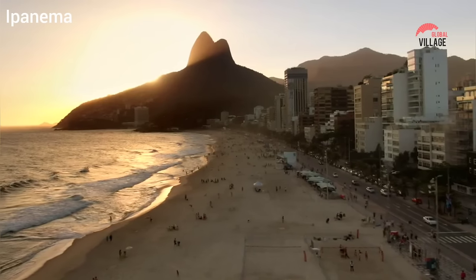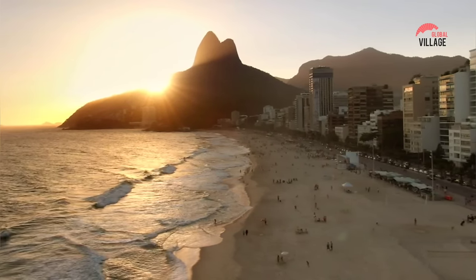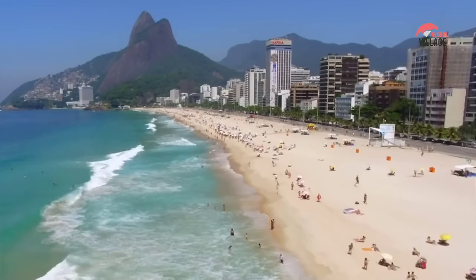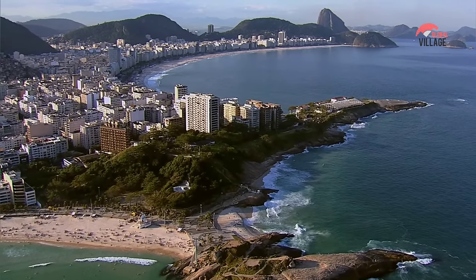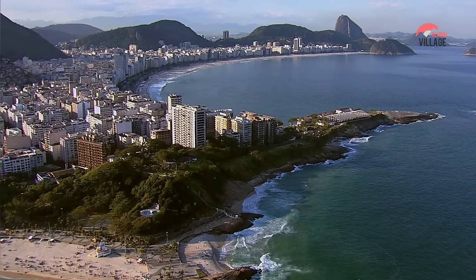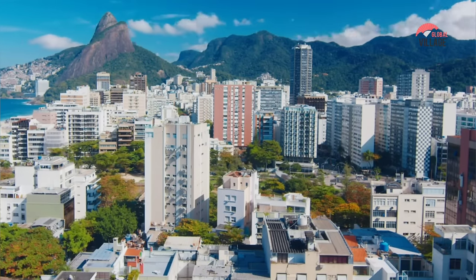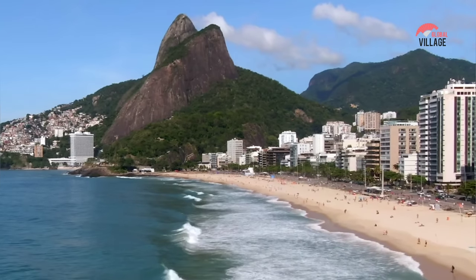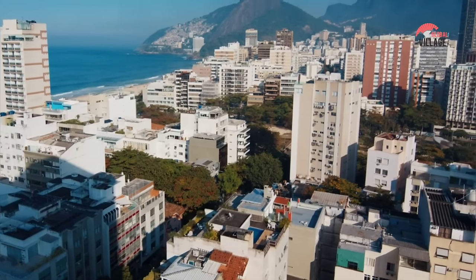Ipanema is a trendy beach neighborhood located in the southern zone of Rio de Janeiro, Brazil. This neighborhood is world-famous for its picturesque beaches, upscale shops, and trendy restaurants and bars. Ipanema Beach is one of the most beautiful and well-known beaches in Rio, stretching for over two kilometers along the Atlantic Ocean. The beach attracts both tourists and locals who come to enjoy swimming, sunbathing, surfing, and other water sports.